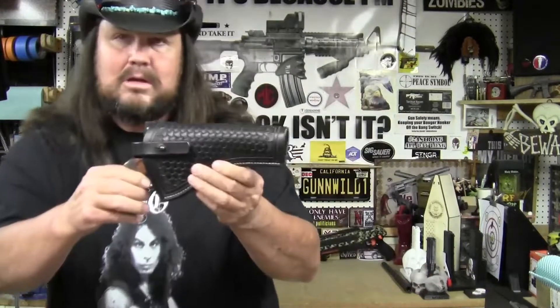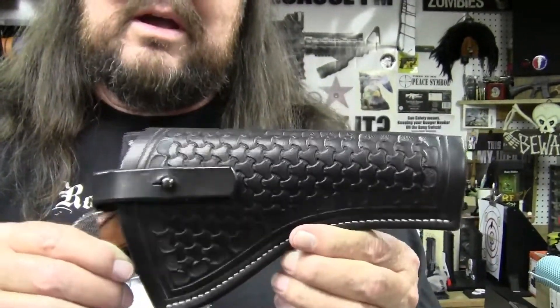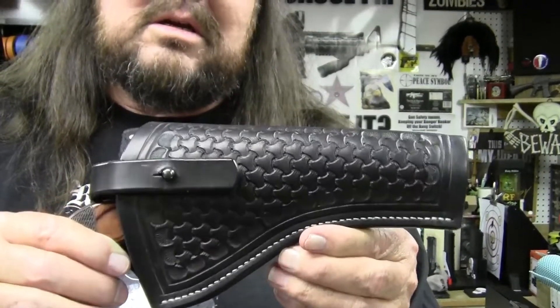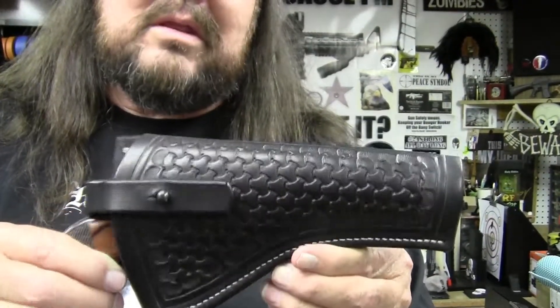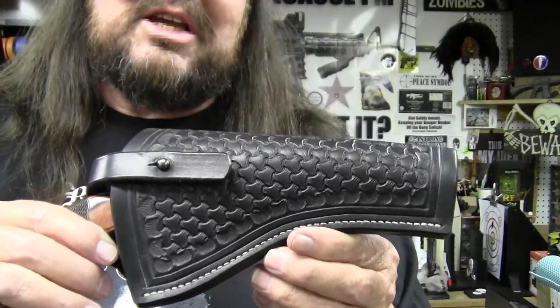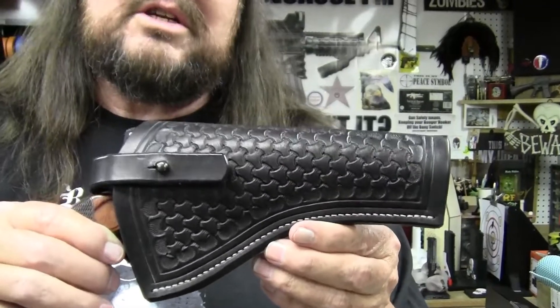I have it in this beautiful holster that was custom made for me by Mark at the Thomas Leatherworks channel. If you guys want to check out his work, I'll put a link to his channel down below.